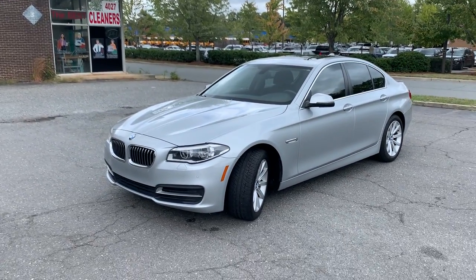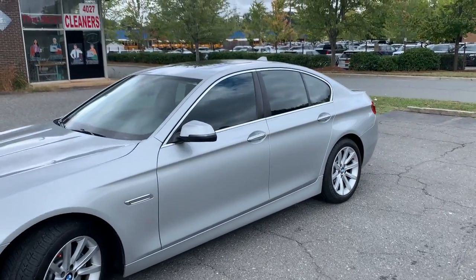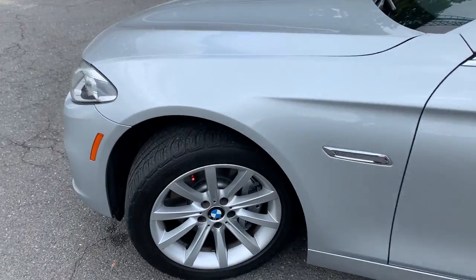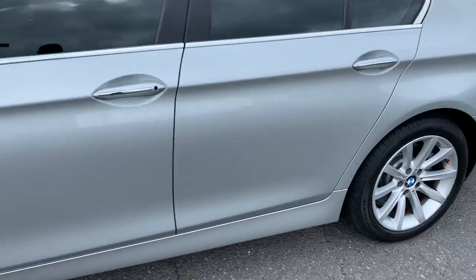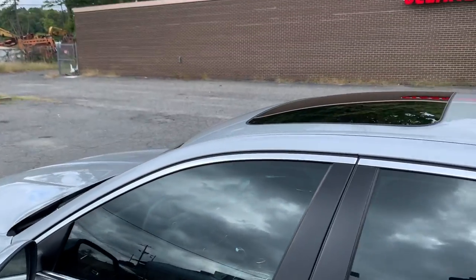Talk about a car loaded with options, this is it. A smooth driving car with lots of power, this is definitely it. As you can see, this car has been well-maintained. Tires and wheels are in excellent condition. Paint is amazing on this car, as you can see all over.